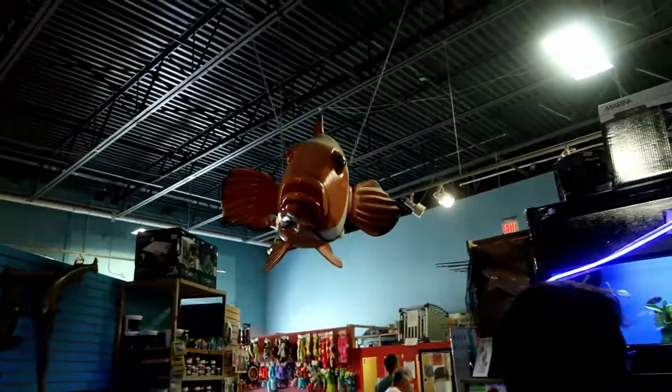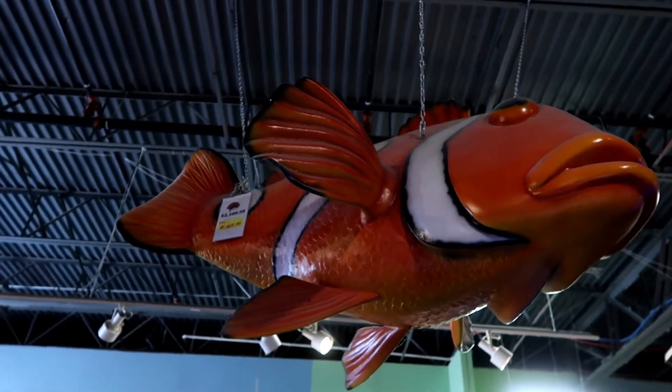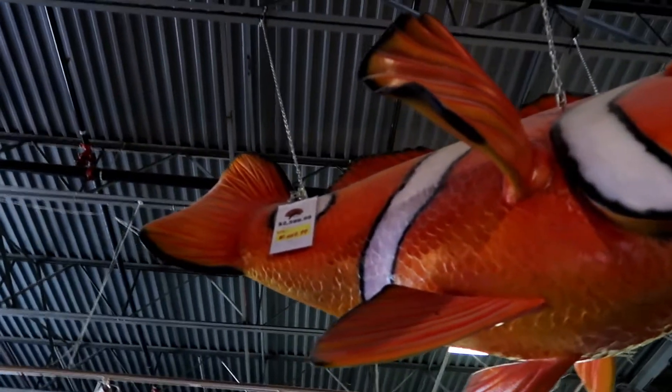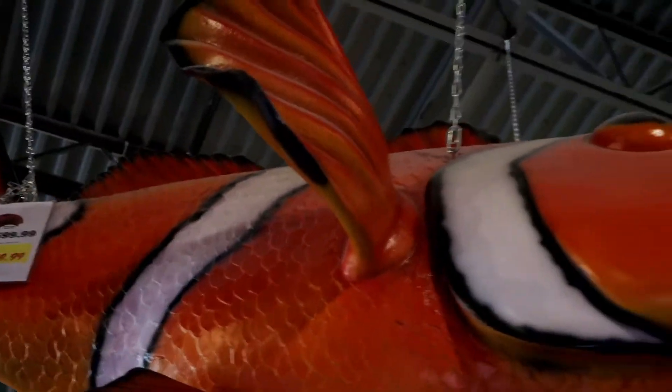Whoa, watch out — a giant fish! The giant fish is for sale, only $1,669. It's on like a special sale. Look at that. This fish could be yours.